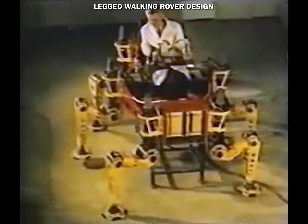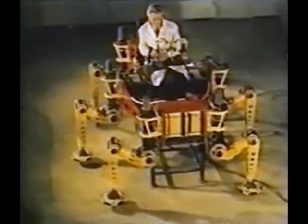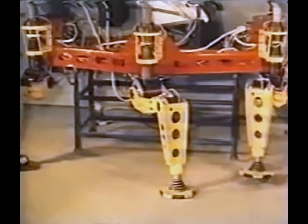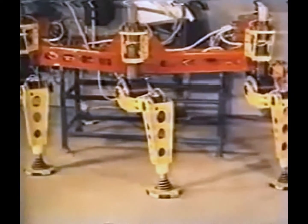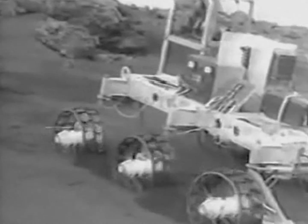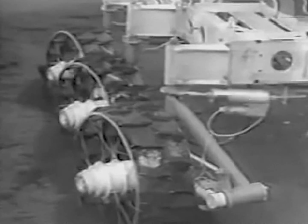More intricate designs with multiple legs were also studied. Here we see tests of hazard avoidance by rotating the wheels and moving around an obstacle, with no change to the rover orientation.